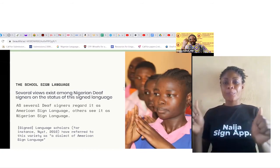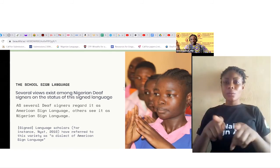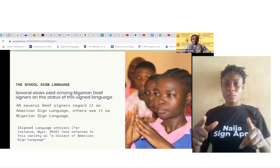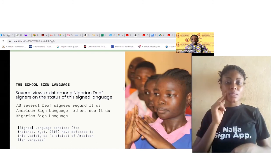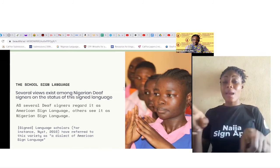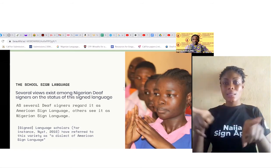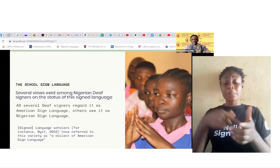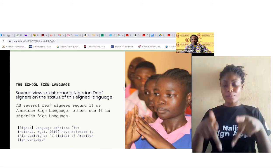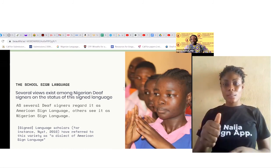Several views exist among Nigerian deaf signers on the status of this sign language. Several deaf signers regard this variety as American Sign Language, while others see it as Nigerian Sign Language, and this is an ongoing debate among deaf people. Sign language scholars such as NIST 2010 have referred to this variety as a dialect of American Sign Language.